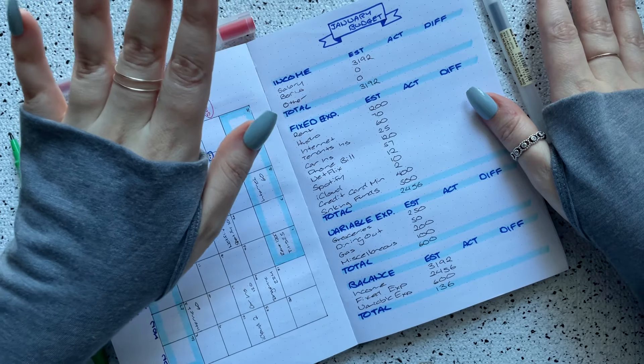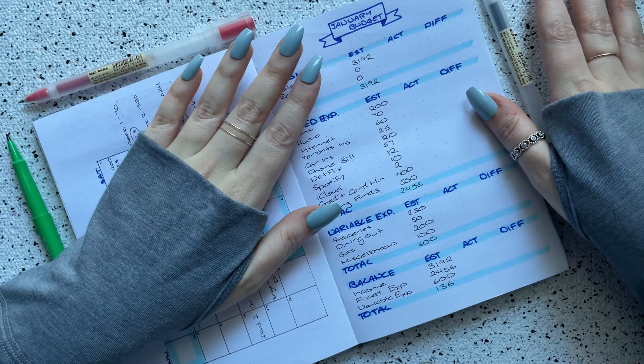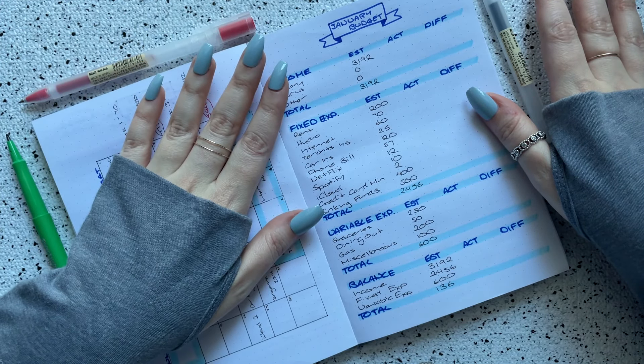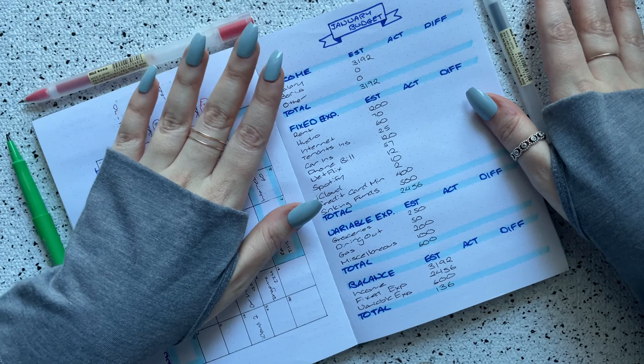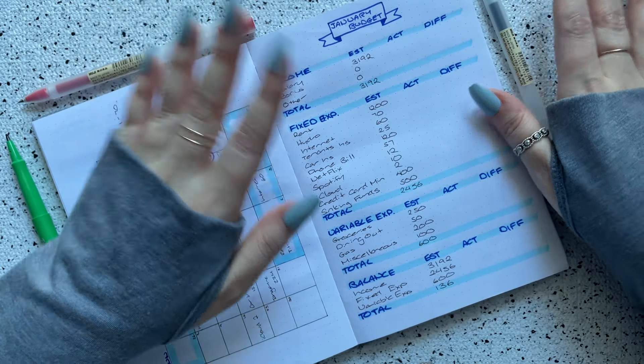So basically whatever money I have left at the end of the month — what I used to do was put 100% of that towards an extra debt payment. But right now I'm actually putting part of it towards an extra debt payment and part of it towards a savings goal, because I really want to try my best to get a month ahead on my bills. Anyways, let's get started.